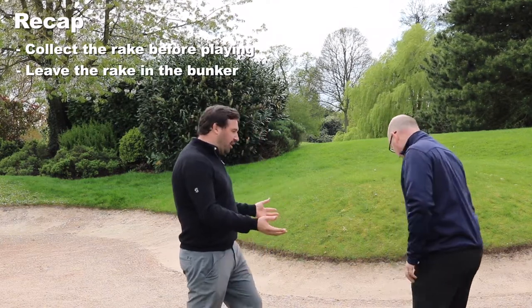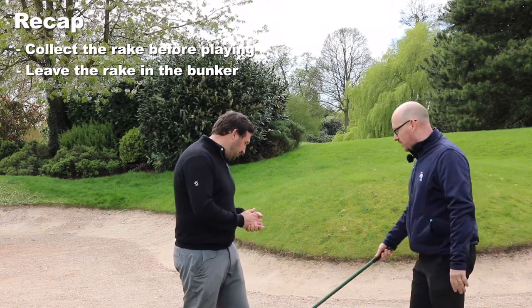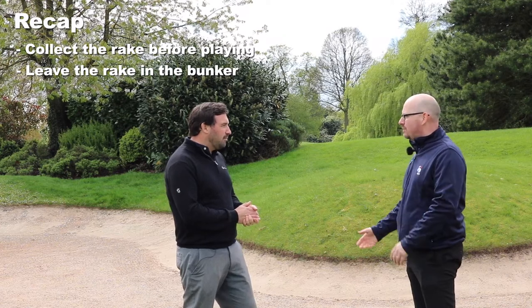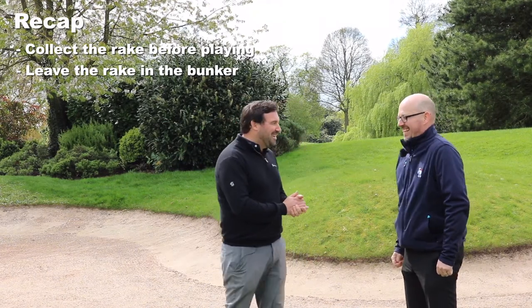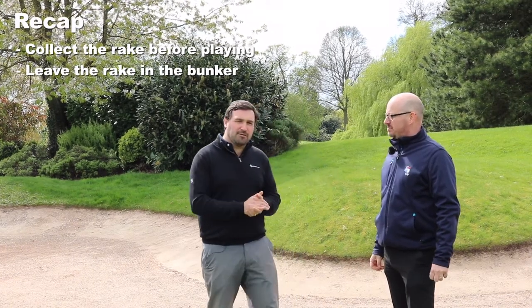Whether to leave the rake inside or outside — my personal preference is to leave it inside the bunker. Some people leave it outside or half and half, but inside is my preference. We're going to go over to my tee shot now — straight down the middle of course — and talk about etiquette when you're in the middle of the fairway.